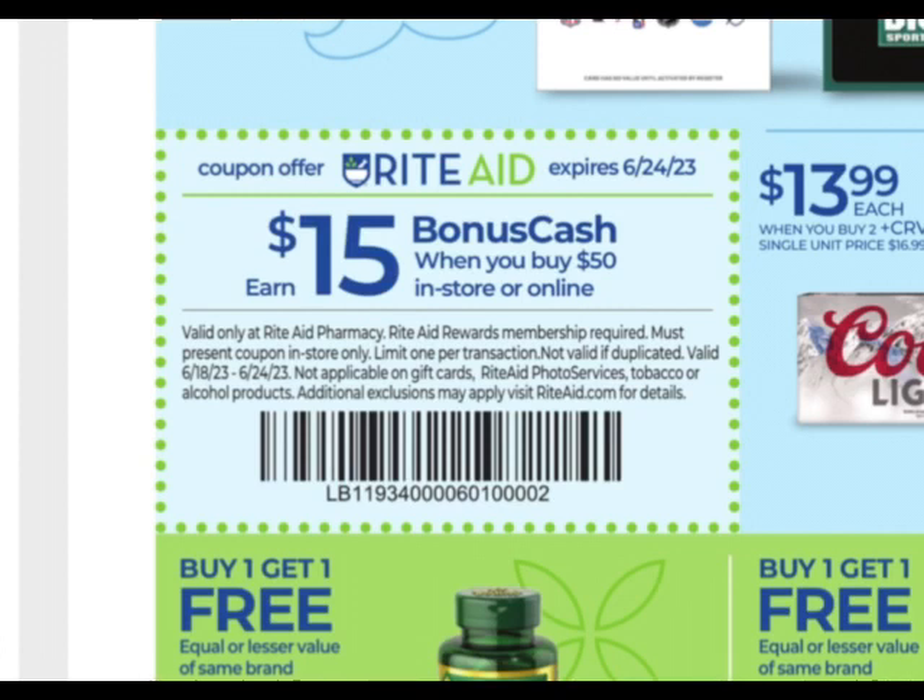The only time you have to worry about it is if you're getting money off, like a five off of 25 or Catalina. So say for instance you have a spend 45, get $9 off — you want to make sure your total is at 45 after those digital coupons come off. So if you know you have $6 in digital coupons coming off, make sure your total is at $51 so it stays at 45 to use that threshold coupon. But with the boosters, you don't have to worry about that.